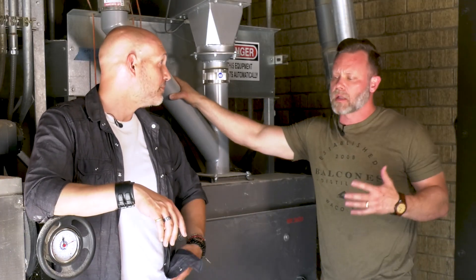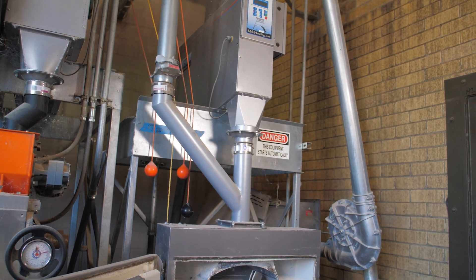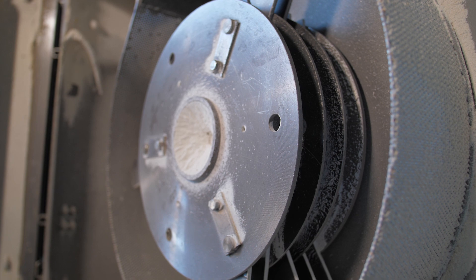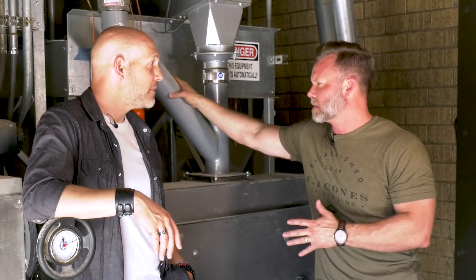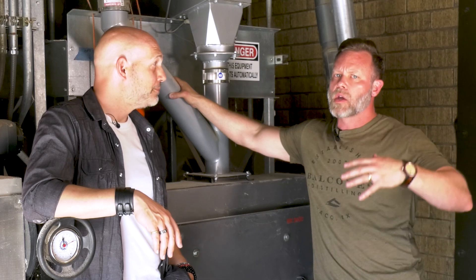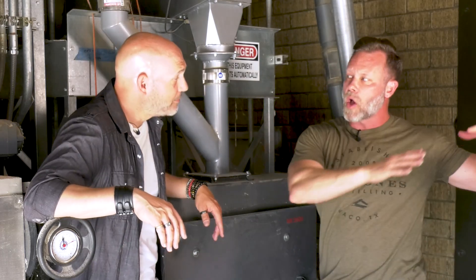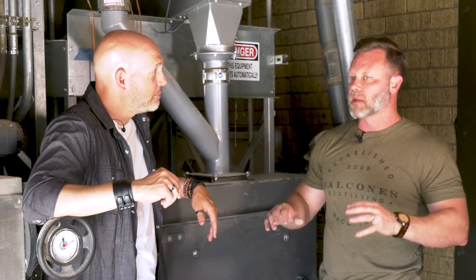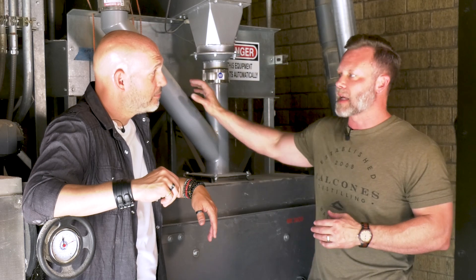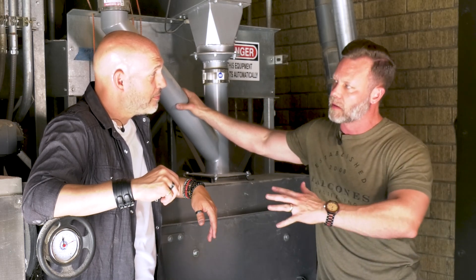For bourbon, you basically just pound the grain until it's flour. The reason that's okay will be highlighted when we talk about the difference between cooking a cereal grain versus using a mash tun. When you're making bourbon, you keep the particles of the grain as part of the process all the way through distillation — you have spent grain in the bottom of your still. But for single malts, you filter the solid parts of the grain off before distillation.